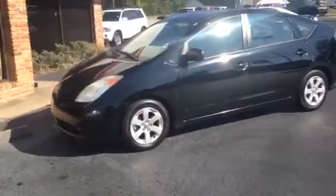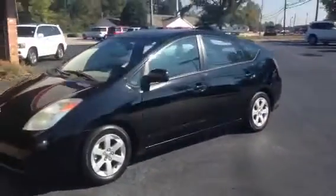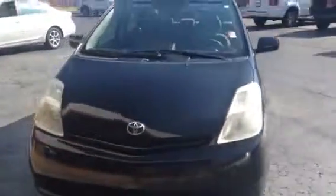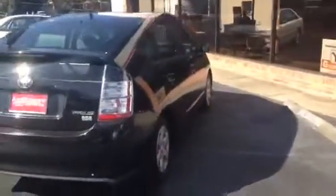It's black in color. Going around the exterior to show you some of the key features. Great looking car. It's going to be the hybrid Synergy Drive.